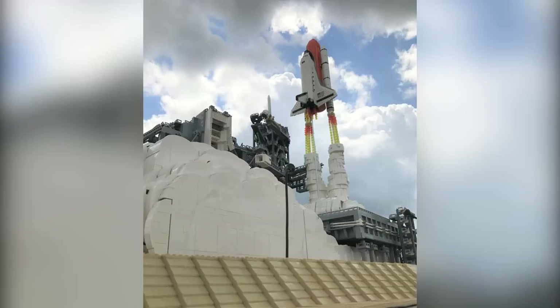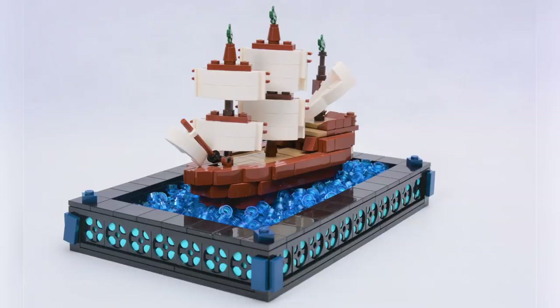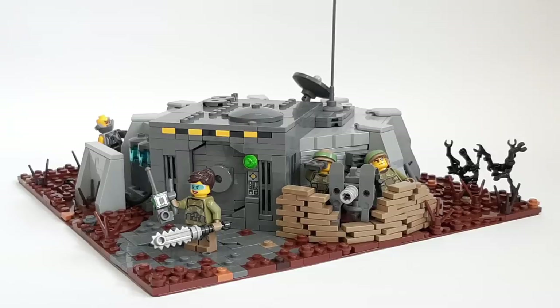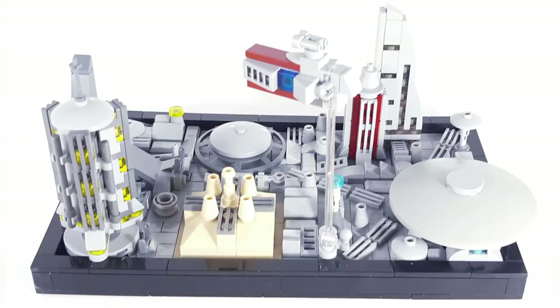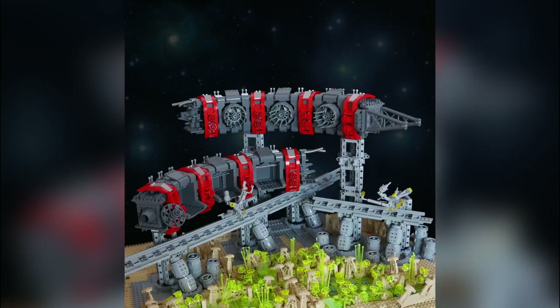Anyway guys, that is it for the top 10 builds of the week. By far this is my favorite thing to do each week — talking to you guys about cool custom creations and weird creative ideas people are having in the custom LEGO building world. If you enjoy our content you can always like or subscribe, check out the web store, do whatever you want to do. Thank you so much for sticking around to the very end, and we'll see you next time at Brick Vault!